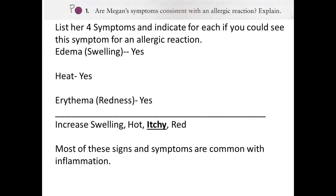Most of these signs are common with inflammation, which you get with an immunological response. But why is the immune system responding - do we have an infection, or is it responding to something foreign that won't actually cause infection but the immune system is responding to anyway, as in the case of allergy?